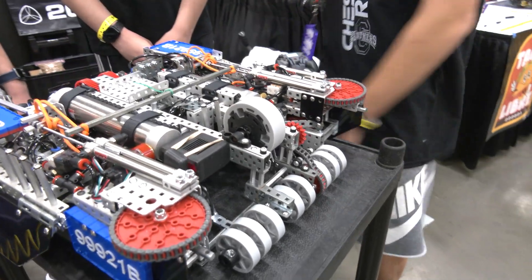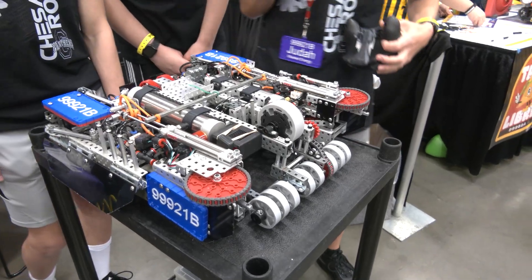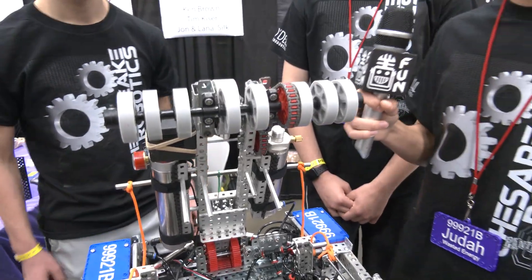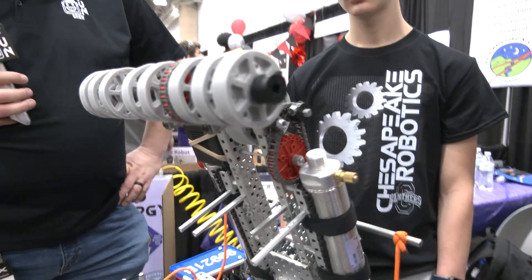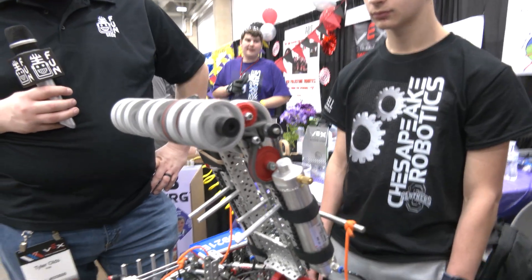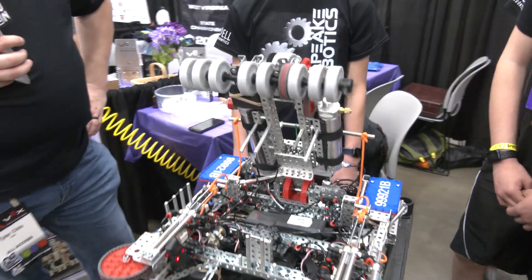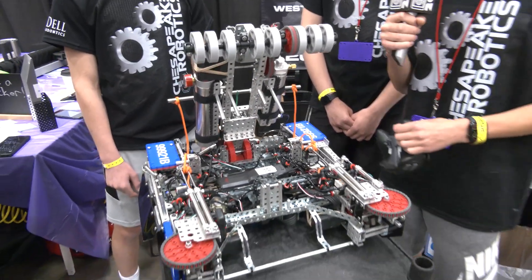This sprocket system is a fairly complex system that I can show you. Lifting the bot up, you can start to see the inner workings of it. A complex sprocket system with a larger sprocket going down to a smaller sprocket gives us great range of motion. Turning it on, you can see it's fairly fast. This means we can intake triballs very quickly and move them around the field well, making us a really strong force because we can do most of what other bots can do, but we can descore as well.